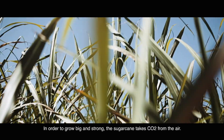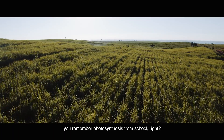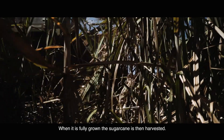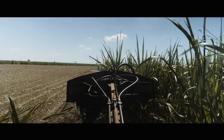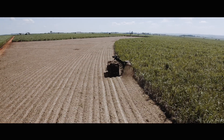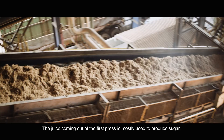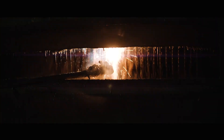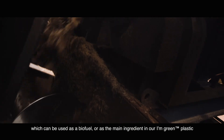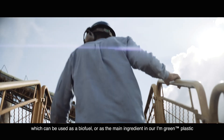In order to grow big and strong, the sugarcane takes CO2 from the air – you remember photosynthesis from school, right? When it is fully grown, the sugarcane is then harvested. From there, it is taken to the mill to process it further. Here, the sugarcane is crushed up to five times. The juice coming out of the first press is mostly used to produce sugar. Subsequent presses extract residual sugars to make ethanol, which can be used as a biofuel or as the main ingredient in our I'm Green plastic.